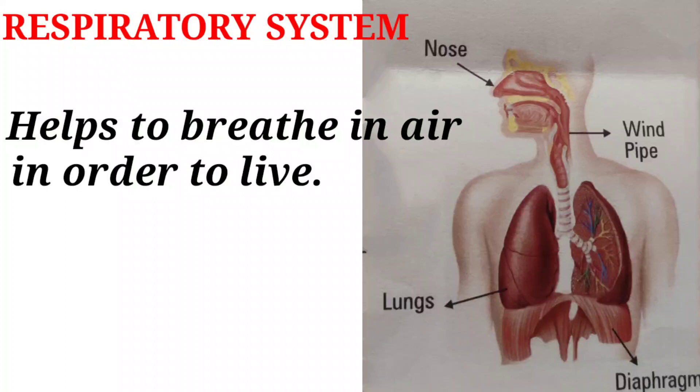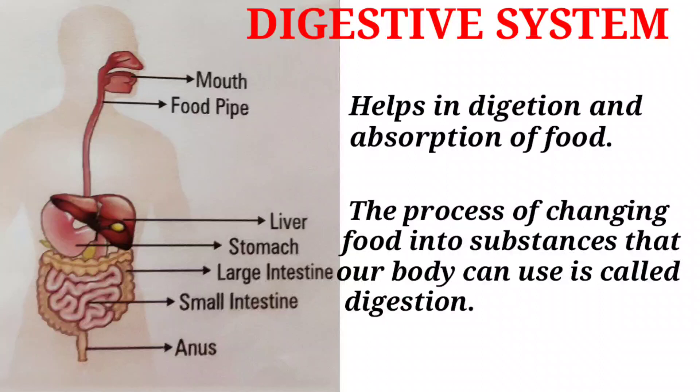Next is the respiratory system. The respiratory system helps to breathe in air in order to live. The digestive system helps in digestion and absorption of food. The process of changing food into substances that our body can use is called digestion.